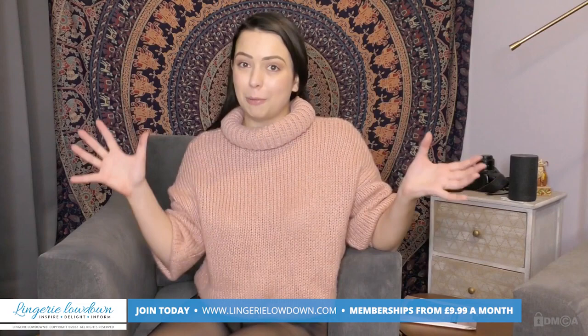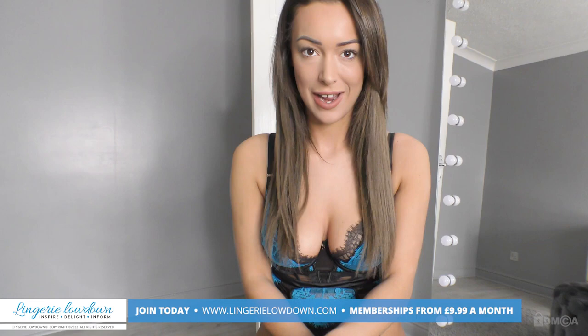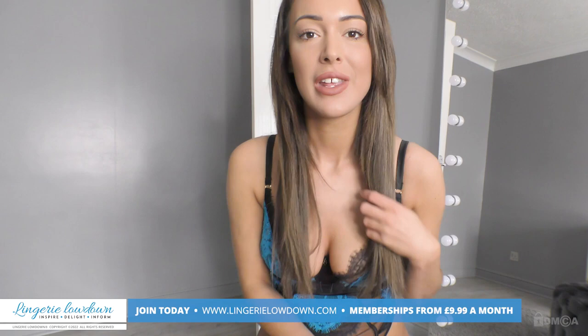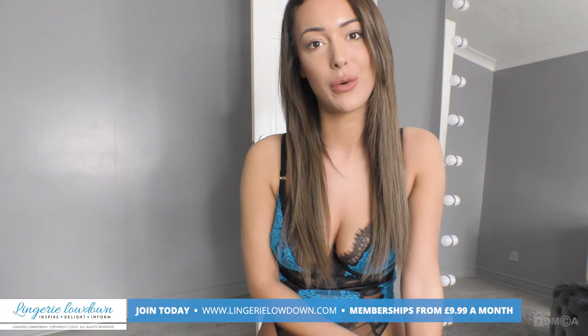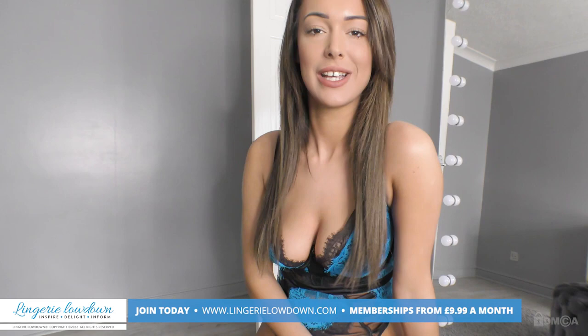Thank you for watching our preview today — we hope that you enjoyed it. Why don't you come and check out our website? We have over 7,000 reviews in full. You can join at www.LingerieLowdown.com/join and it's only £9.99 a month. Why don't you subscribe to all our YouTube channels and turn notifications on by clicking the button down in the corner right there.